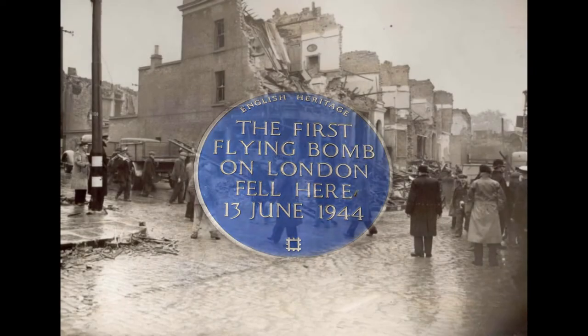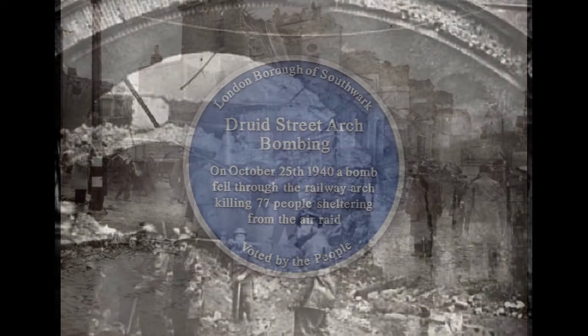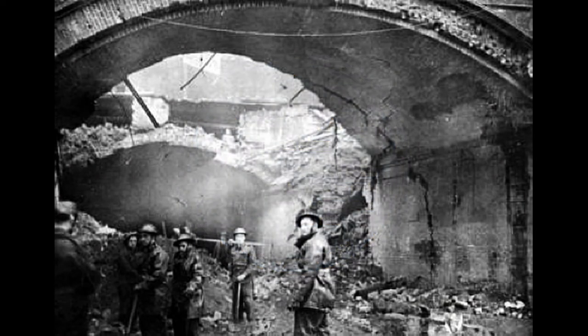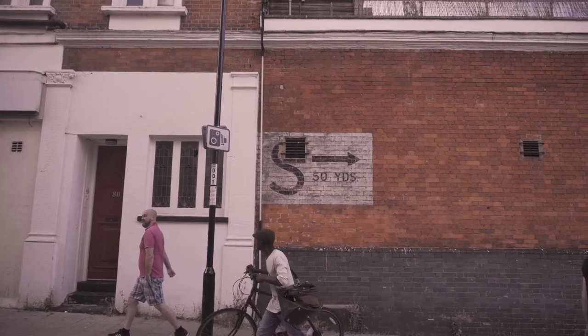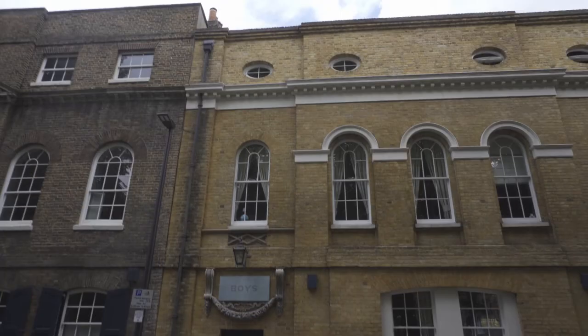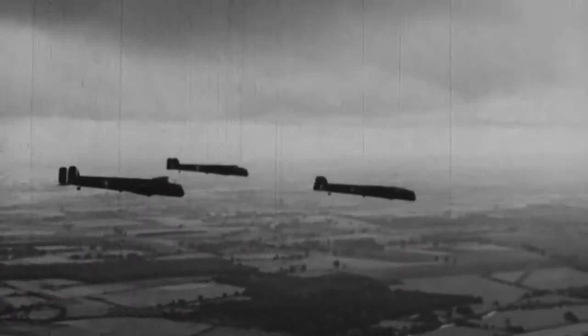Blue plaques show the location of notable events — the first V1 flying bomb attack, and in Southwark, where 70 people were killed when a bomb fell through the railway bridge onto those taking refuge below. Long forgotten signs across the city pointed to locations of shelters, and new buildings among the old paint a telling picture about where the bombs fell.